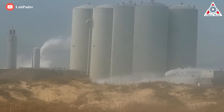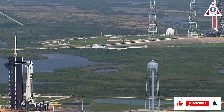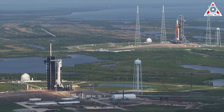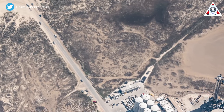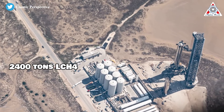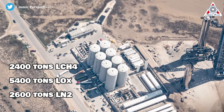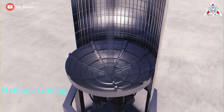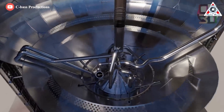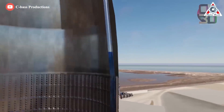The water tank has a capacity of around a million gallons of water. For reference, the water tower at Kennedy Space Center's LC-39A has a capacity of 300,000 gallons. The seven main tanks should be able to store roughly 2,400 tons of liquid methane (LCH4), 5,400 tons of LOX, and 2,600 tons of LN2. LCH4 and LOX are Starship's propellants, while LN2 is needed to sub-cool the propellant below its boiling point, significantly increasing its density and the mass of propellants Starship can store.